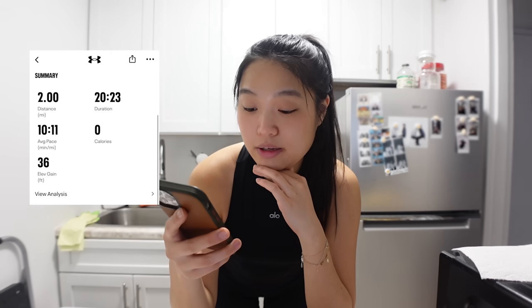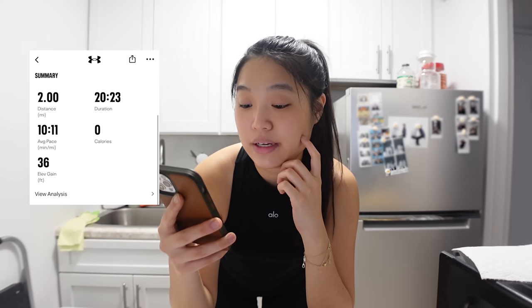I just finished my run — two miles on the dot. The duration was 20 minutes and 23 seconds and my average pace was 10 minutes and 11 seconds per mile. I'm training for a 5k but I haven't run more than two miles. I feel like once I hit that two miles, my body just automatically shuts off. But to run the 5k with my sisters, I need to run a little over three miles. We have maybe two or three months, so good luck to me.